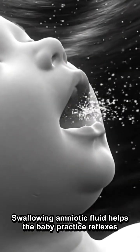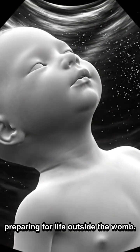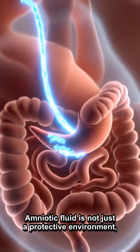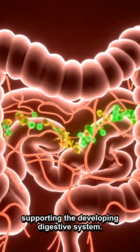Swallowing amniotic fluid helps the baby practice reflexes like swallowing and breathing, preparing for life outside the womb. Amniotic fluid is not just a protective environment — it also provides nutrients, supporting the developing digestive system.